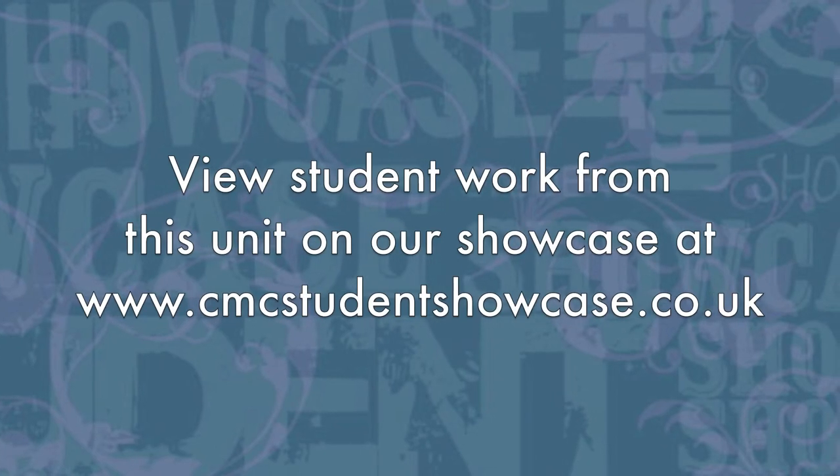Unlike other units that our students take which require them to just show up to class and then write an assignment, Digital Communication Strategies works following the principles and philosophy of industry. It's more or less a 24/7 kind of job where you very much need to be up-to-date with what goes on in the online environment, and at the same time to be very well embedded with the online world.